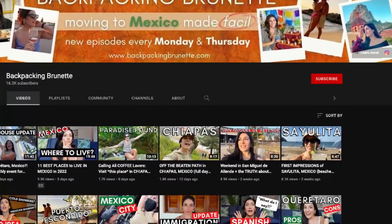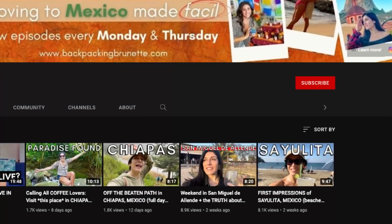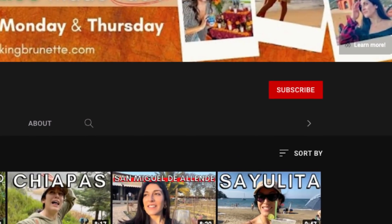For the best advice about moving to Mexico, subscribe to my channel and hit the bell to be notified when I upload new episodes every Monday and Thursday. If you're new to my channel,